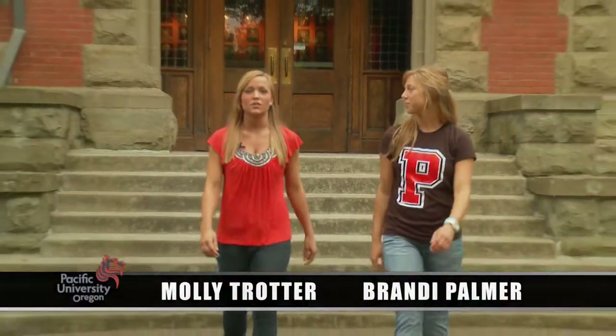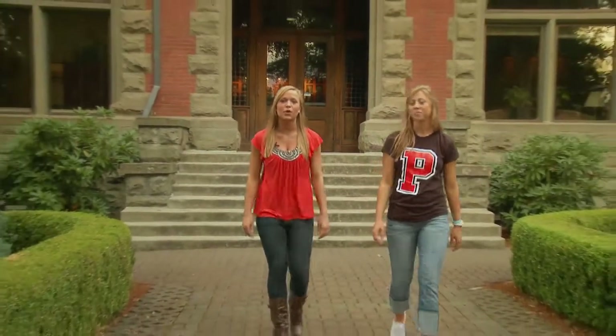Hi, I'm Brandi Palmer. And I'm Molly Trotter. We're both students at Pacific University, and today we'll be showing you a sample of what Pacific has to offer.